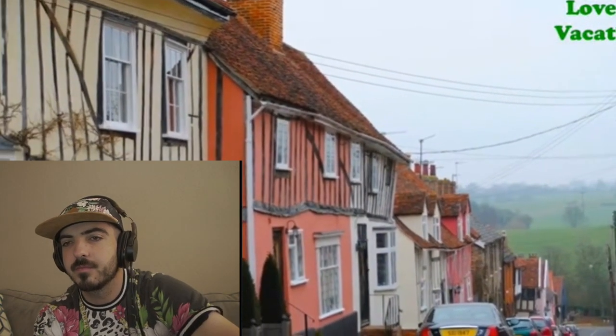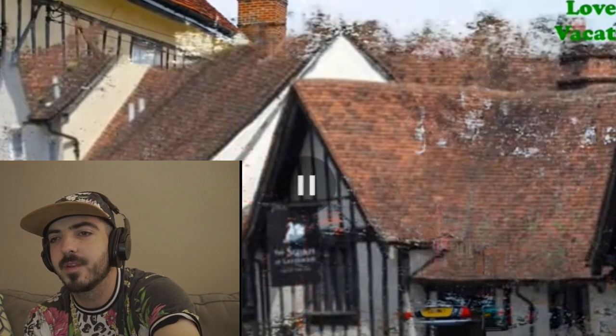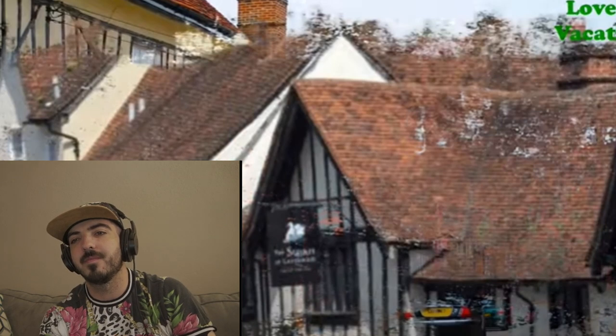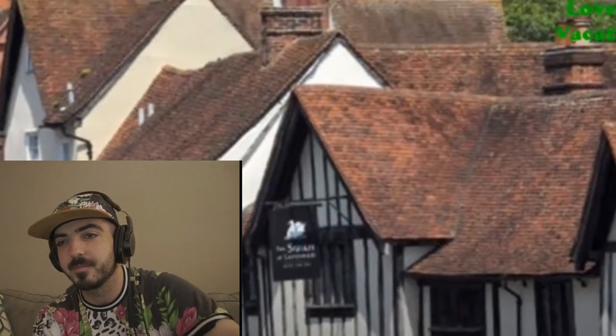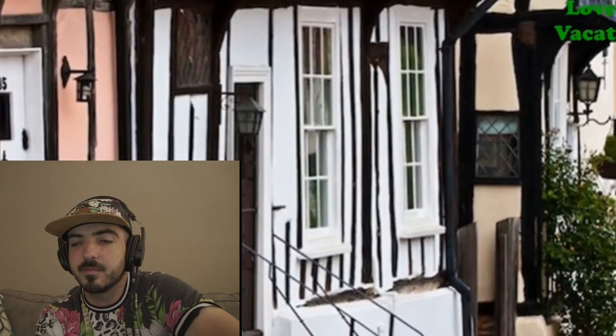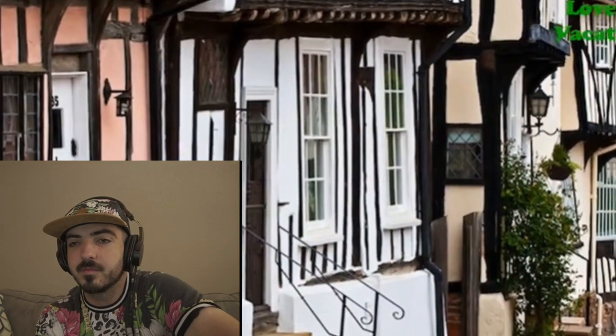Hundreds of half-timbered buildings spell out the past. To be honest, majority of European towns seem like a fairy tale to me, because it's just so different from what I'm used to. Contemporary infusion of eateries and places to stay. You can even sit tea in the Tudor Tea Room at the Lavenham Guild Hall, one of the finest examples of Lavenham's heyday.